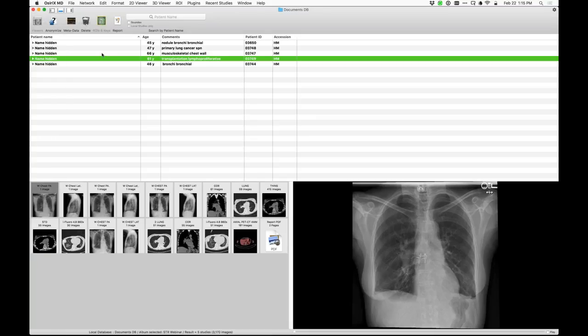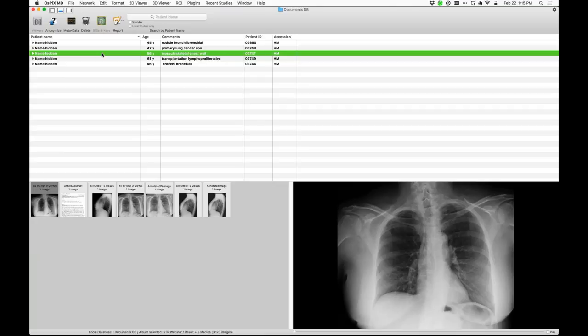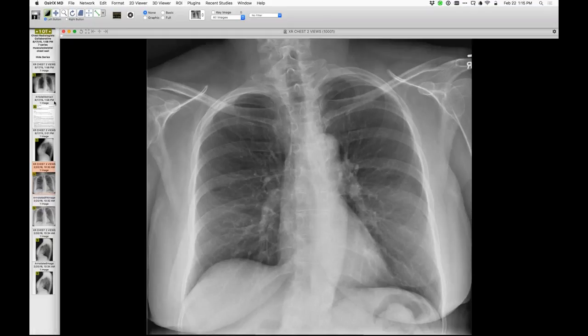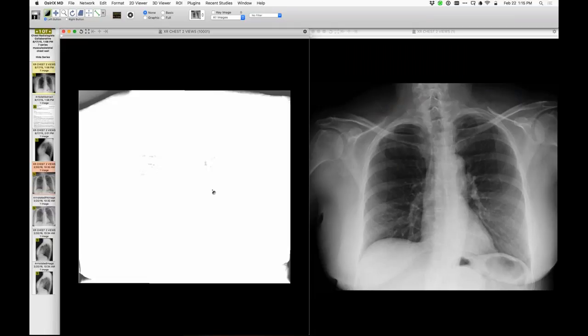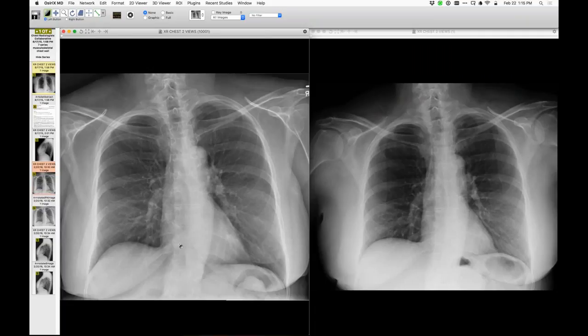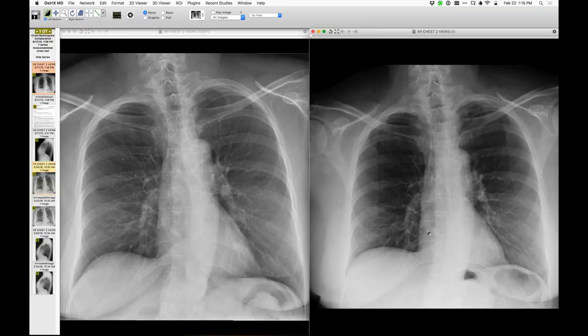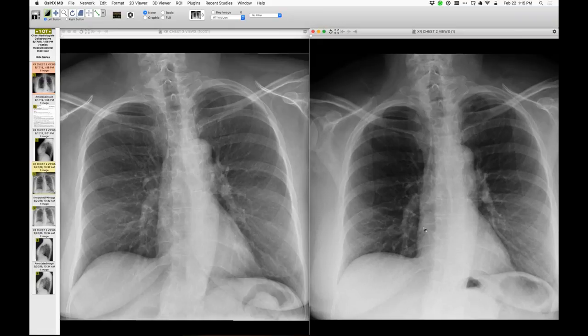Let me show one more case — this is an acute case just from the other day. On the frontal projection of the chest with a previous for comparison alongside it, this is a patient whose history said shortness of breath or cough. There's no abnormality related to the lungs or the pleura, but I first noticed the findings on the lateral projection.